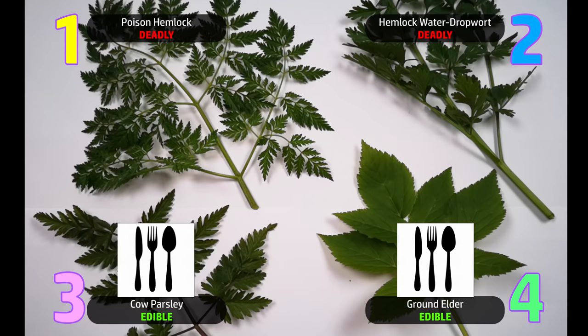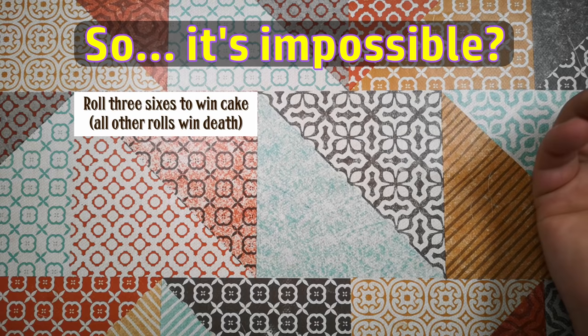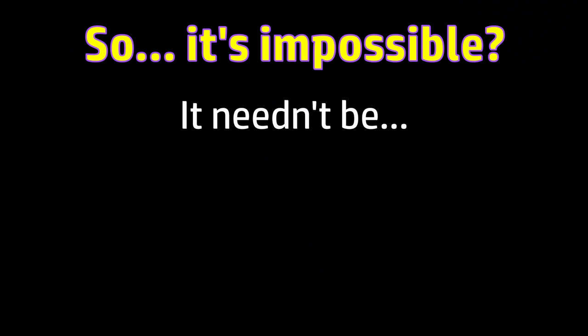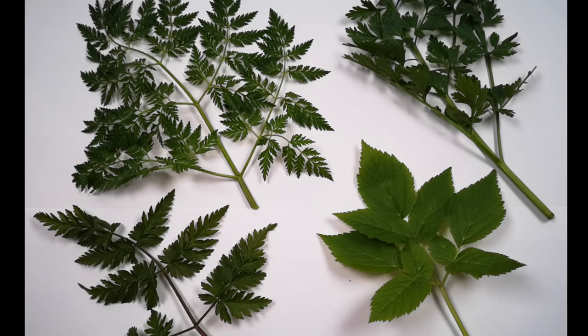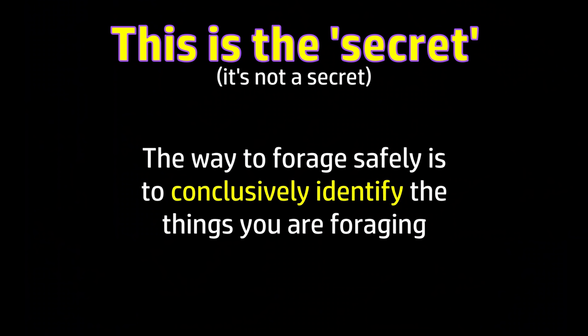These two plants are lovely. These two are lethal. And yet, leaving ground elder aside and just looking at these three, they are alarmingly similar — especially once picked like this. In the face of what I've just shown you, it might seem completely hopeless, or that foraging for wild edible plants is just a massive gamble with very high stakes. Well, it needn't be. The reason for that is the same reason I was able to tell you which of these plants is which: put simply, it's possible to conclusively identify plants, and by doing so, be 100% certain you're eating something safe.